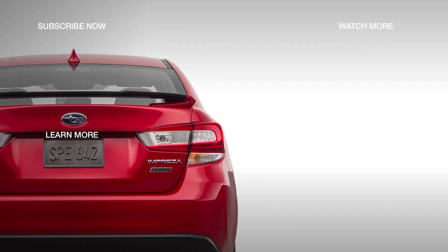Check out the next trim, the 2018 Subaru Impreza 2.0i Limited, by selecting the next video.